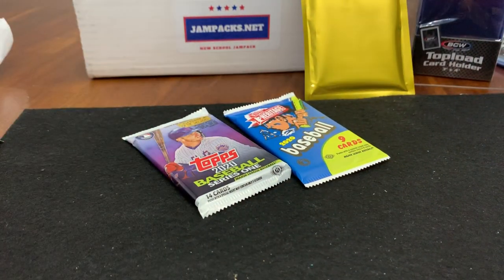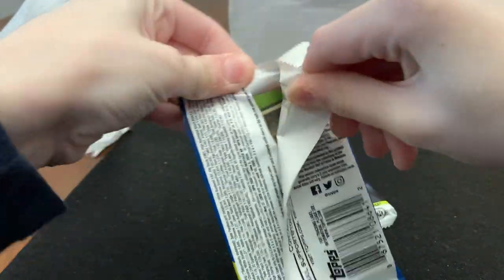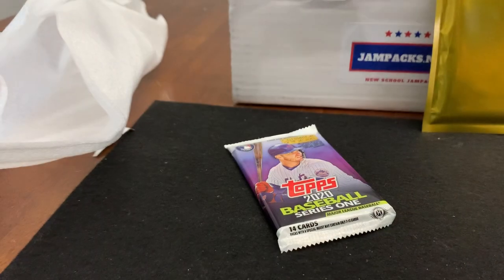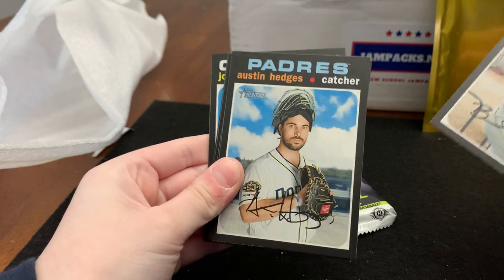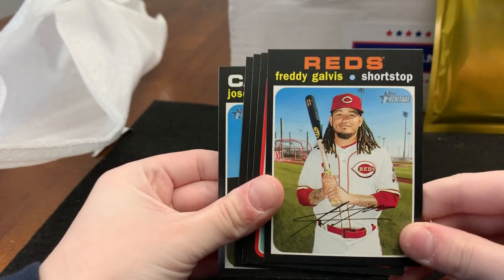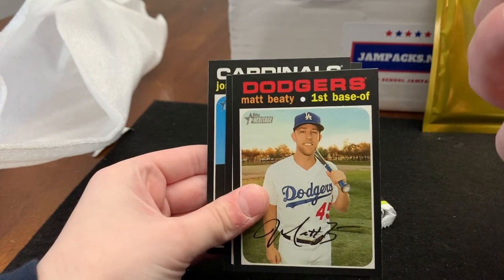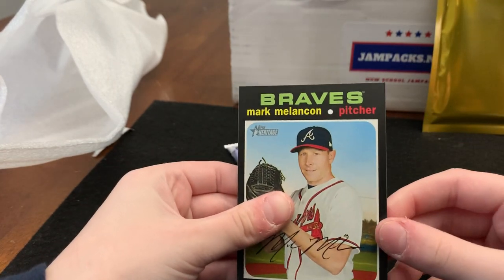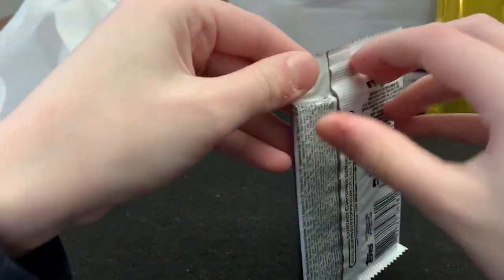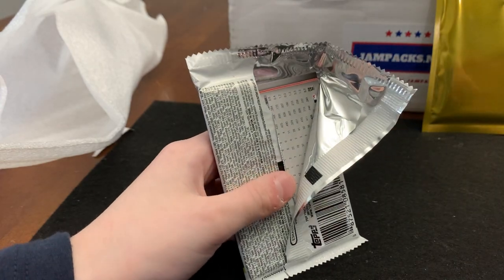Now it's my turn — my son Joe will open these two packs and I'll open the gold. Pull some fire, bud! So this is 2020 Heritage baseball. We pulled Brad Hand, Austin Hedges, Luke Jackson, Freddie Galvis, a Reggie throwback insert, Matt Beatie, Willie Calhoun, Jose Martinez, and Mark Melancon. Nothing short printed, though.